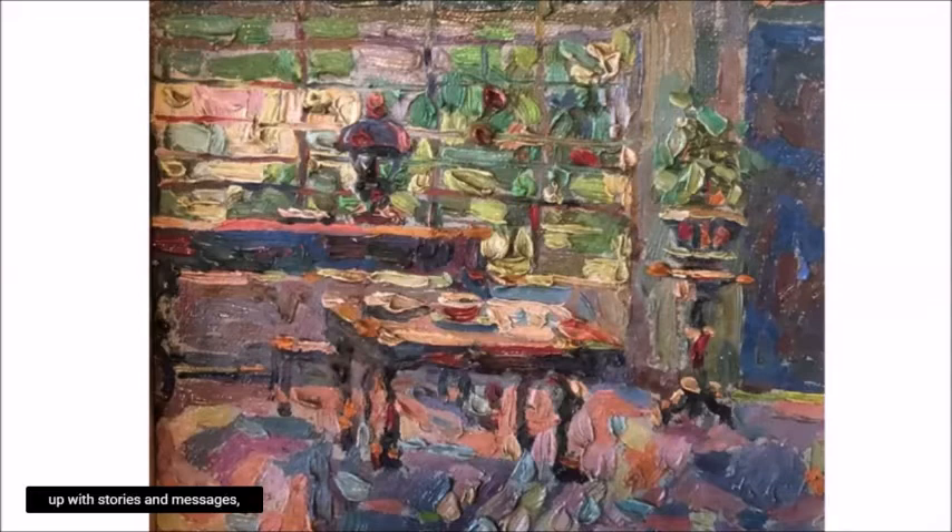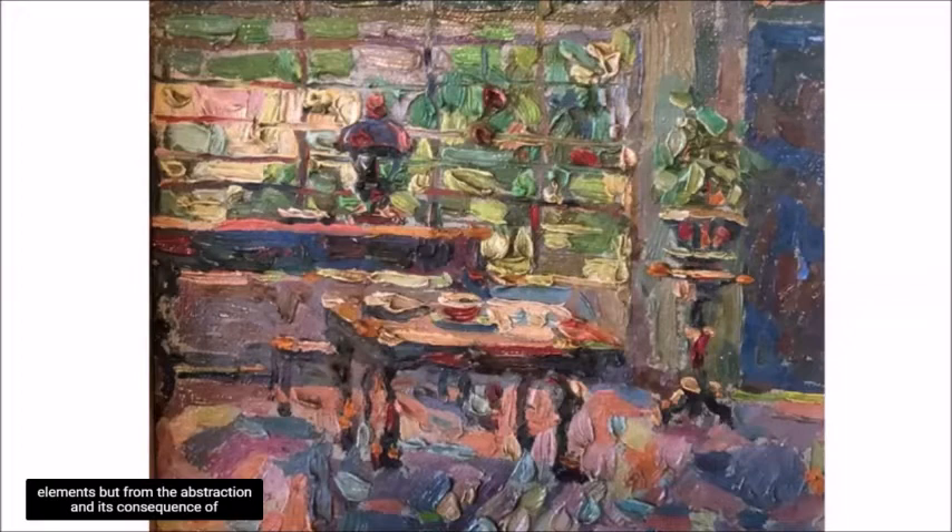The painter might resist coming up with stories and messages. Some works just provide them — not from narrative elements, but from the abstraction and its consequent pictorial elements, like the colors, brush strokes, the size, the distance, the blurriness, and so on.